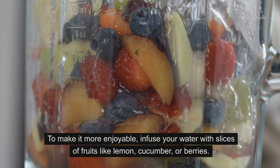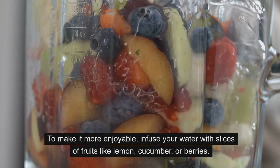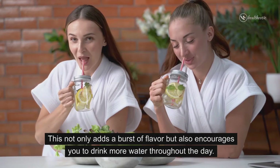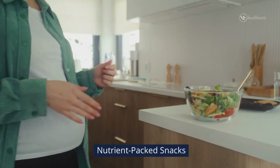Staying hydrated is also crucial for both mom and baby. To make it more enjoyable, infuse your water with slices of fruits like lemon, cucumber, or berries. This not only adds a burst of flavor but also encourages you to drink more water throughout the day.